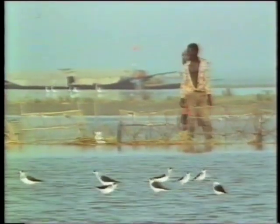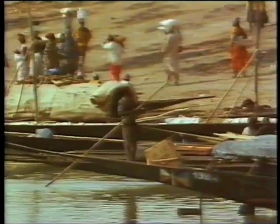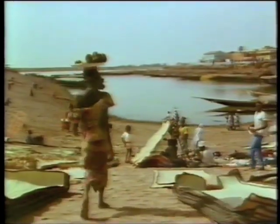I soon discovered that the delta is also a seasonal home for half a million people, and that it must provide a livelihood to see them through the whole year. Fishermen, millet and rice farmers all depend on the flood. The grazing feeds over one and a half million sheep and goats and a million head of cattle. It was this river market that first brought home to me how rich the delta can be during the flood season.